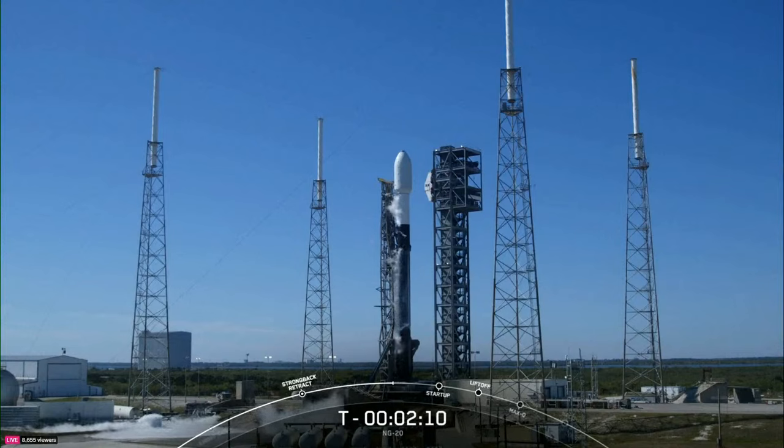Cygnus is also performing its final health checks to make sure that all of its primary systems are ready for its rendezvous with the space station.